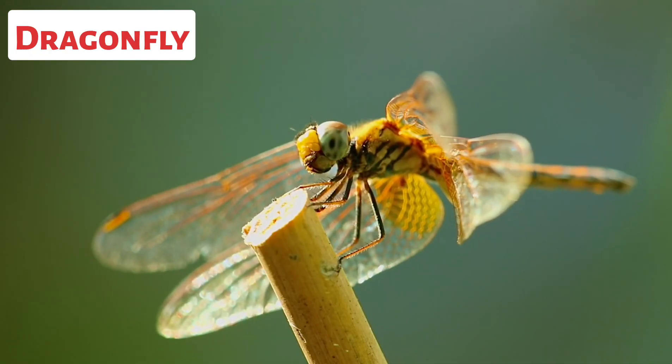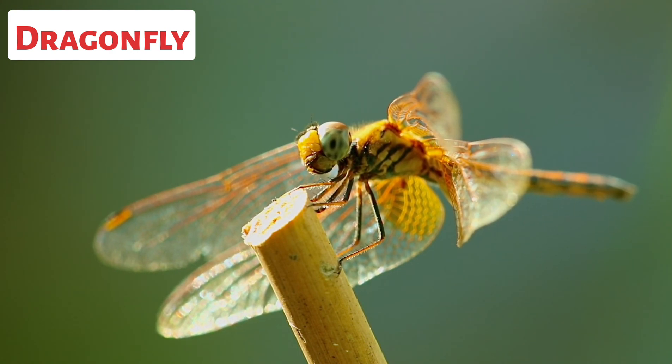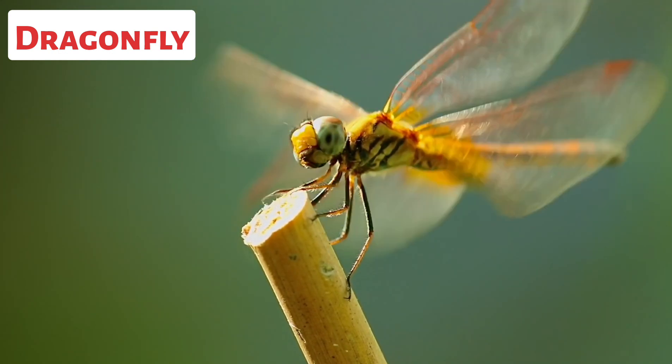This is a dragonfly. Dragonflies have a long and slender body with a distinct head, thorax, and abdomen. They have two pairs of transparent wings and six legs. Dragonflies have large compound eyes, which provide excellent vision.